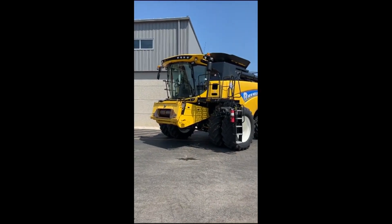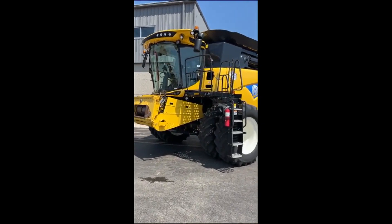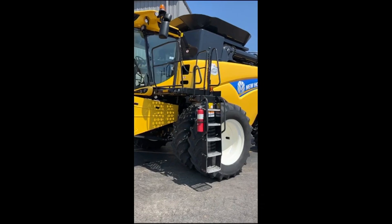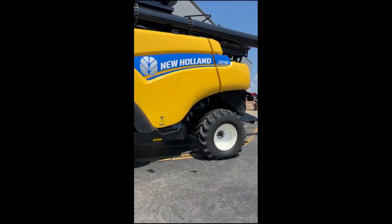Thanks for clicking on the video of our New Holland CR7.90 combine. This is a 2015 model, so it's a nine-year-old machine.